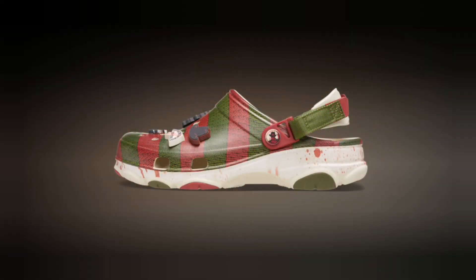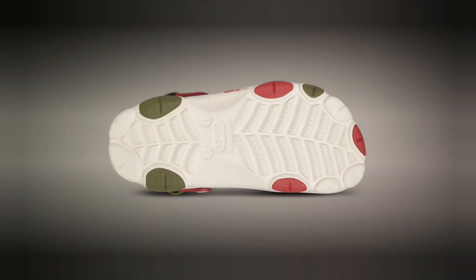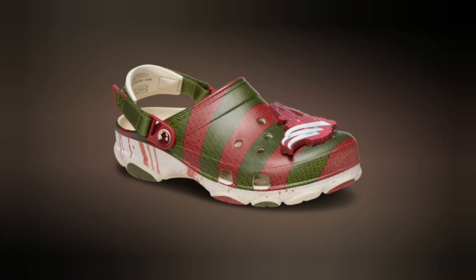Whether you're a longtime Freddy Krueger fan or just looking to add some horror flair to your footwear, these limited-edition Crocs are a must-have. But act fast — just like Freddy, these Crocs won't stay around forever. Get your pair before they disappear into the night.